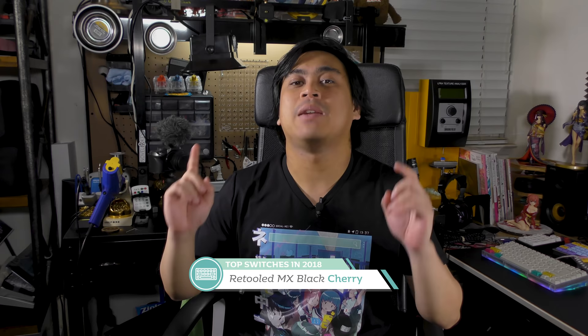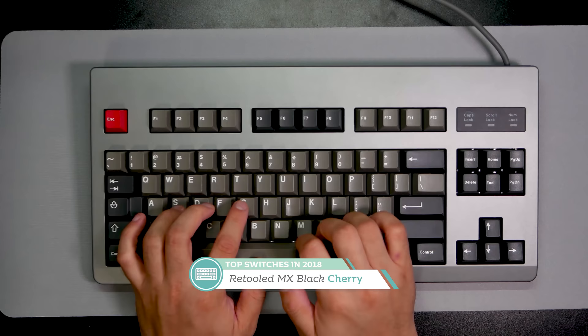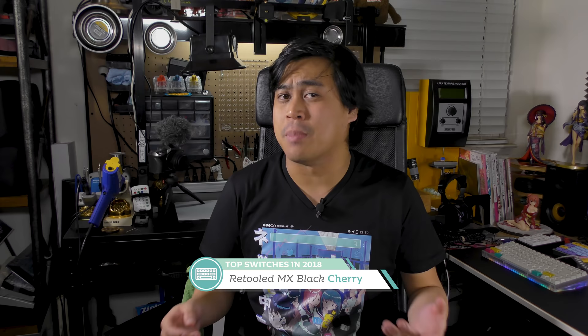Next up is one of the community favorites for 2018: Cherry retooled MX Blacks. Since Cherry retooled their MX Black switch, these have risen exponentially in popularity. Cherry housings are basically easy mode for having a good-sounding switch. While the smoothness may never be perfect, retooled MX Blacks work so well as a canvas to try different lubes and see their effect. No matter what you do, it's hard to mess them up too much — thanks to the housings. I built a few keyboards with retooled Blacks in 2018 and I'm going to be doing it again in 2019.